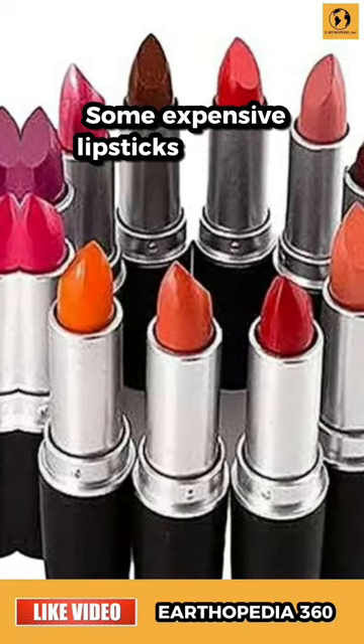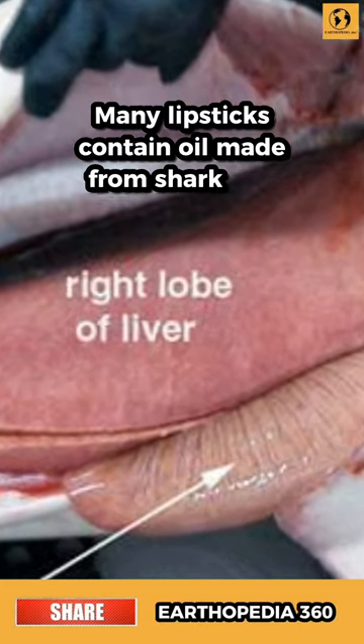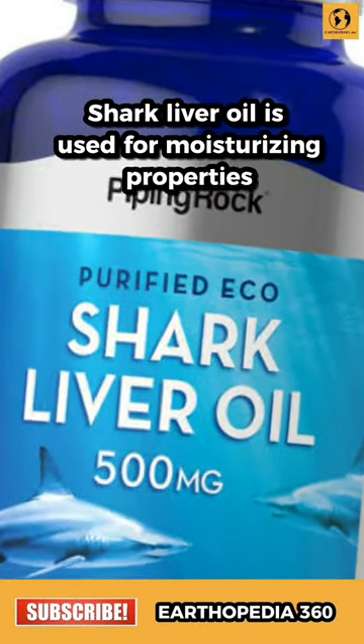Did you know some expensive lipsticks are made from shark liver? Many lipsticks contain oil made from shark liver, which is used for its moisturizing properties.